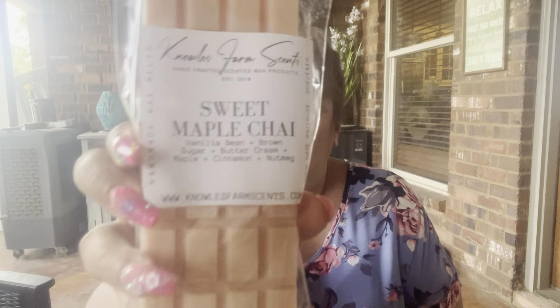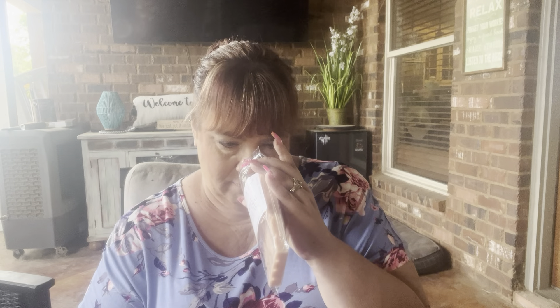I got some duplicates too. The next one is Sweet Maple Chai — vanilla bean, brown sugar, buttercream, maple, cinnamon, and nutmeg. Sounds delicious, and it is. You get the vanilla bean, the brown sugar, and the buttercream. If the maple scares you, don't let it — it's very light. That's nice, I like that.